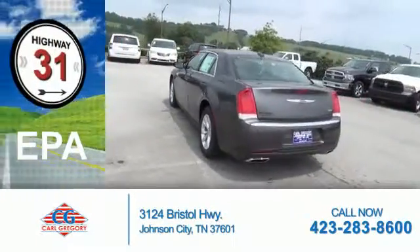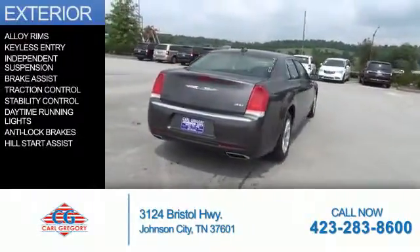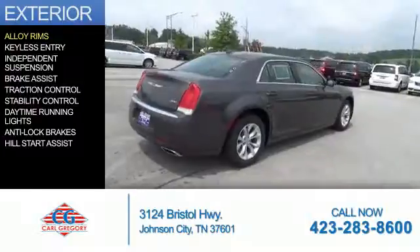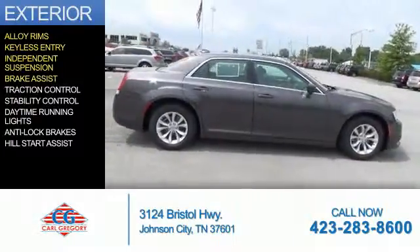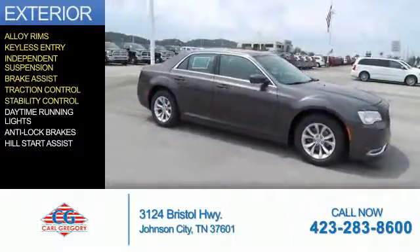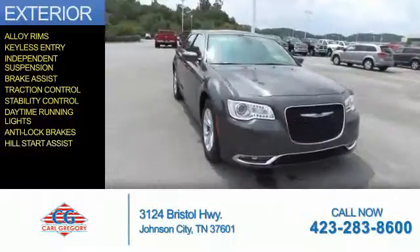Great fuel efficiency saves you money by requiring fewer trips to the gas station. The features include alloy rims, keyless entry, independent suspension, brake assist, traction control, stability control, daytime running lights, anti-lock brakes, and hill start assist.